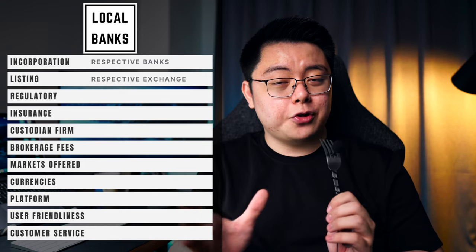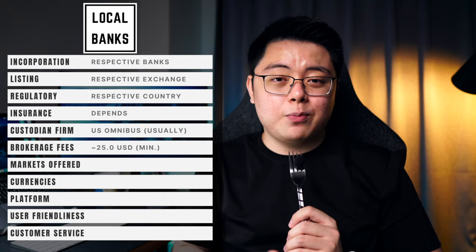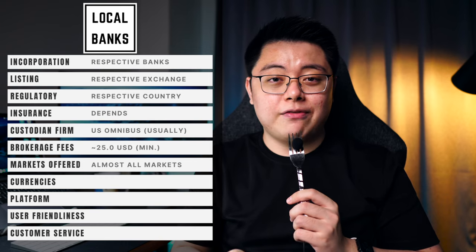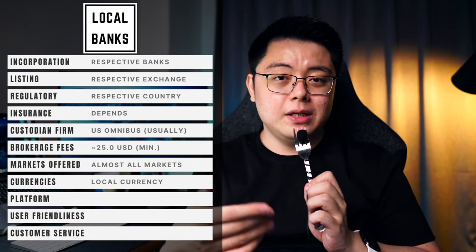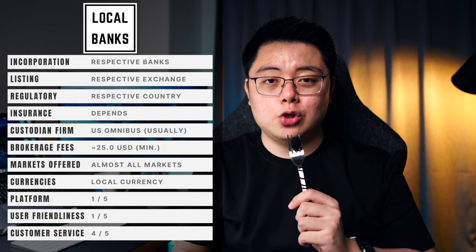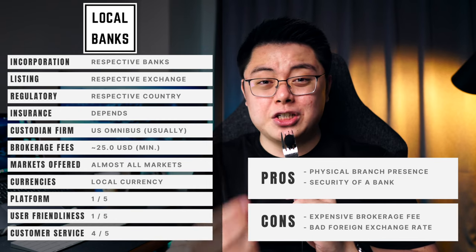Last but not least — not exactly a broker — we have local banks offering global trading platforms. They are probably the ones with the highest security since they are banks regulated by the local government, but that comes with a very hefty price tag of around $25 USD per trade, making no economic sense if you are dollar-cost averaging monthly. They usually offer a wide variety of financial markets and flexible funding in local currency, but the conversion will be done at the bank's rates, meaning you'll lose quite a bit on currency conversion. Their platforms are usually outdated compared to fintechs, but they do offer customer service representatives. The main pros are physical branch presence and high bank-level security; the major drawback is the outrageously expensive brokerage fee plus conversion losses.